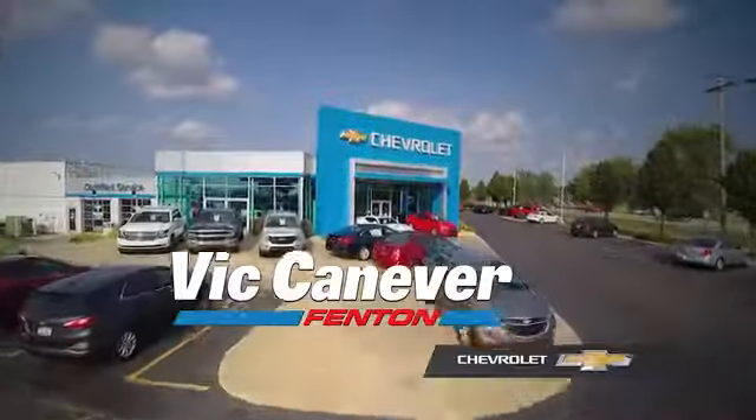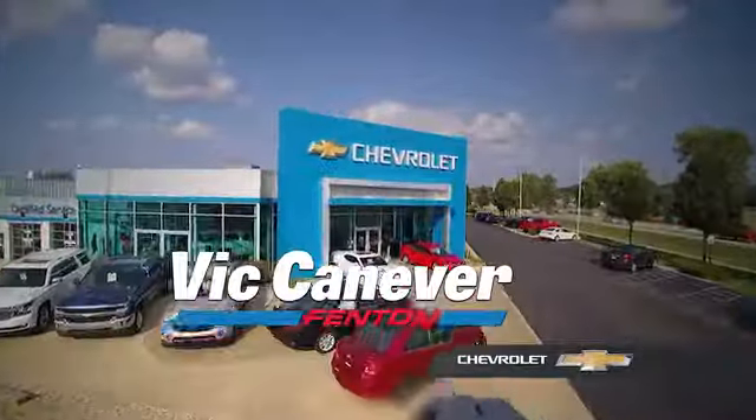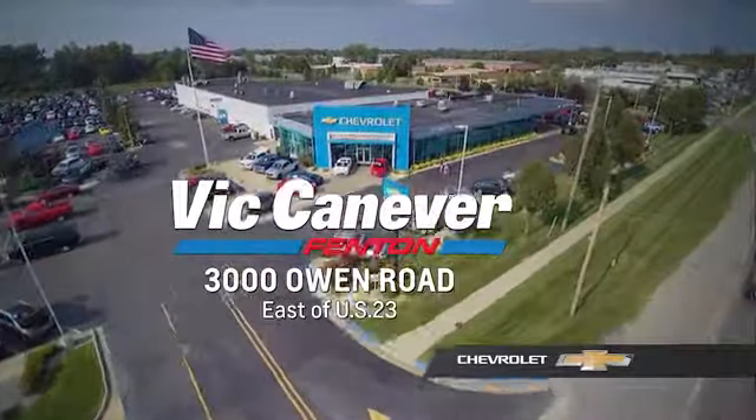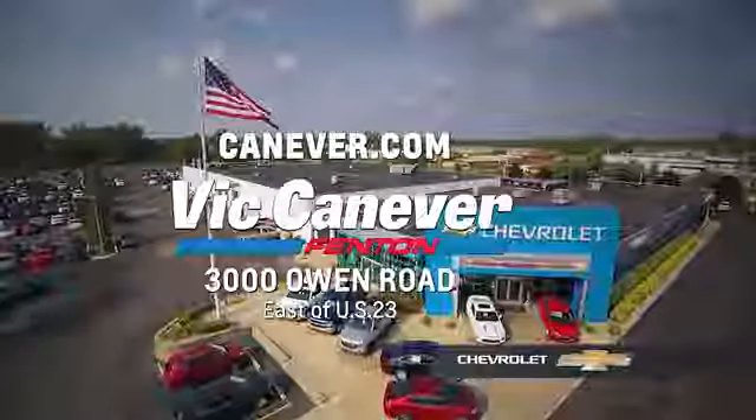Supporting our community. Supporting our families. Vic Canaver's Chevrolet is here for all your vehicle needs. Call or stop in for a test drive today. We are located at 3000 Owen Road, Benton, or online at canaver.com.